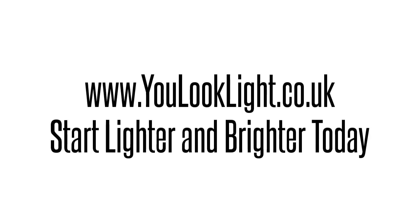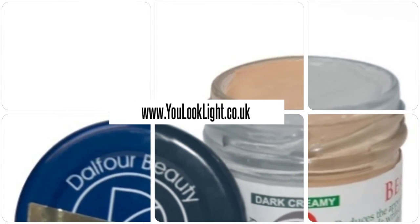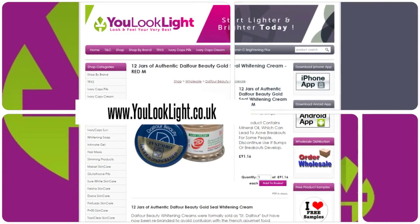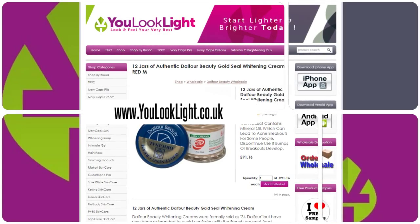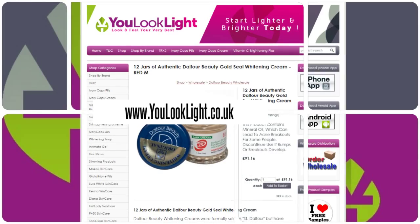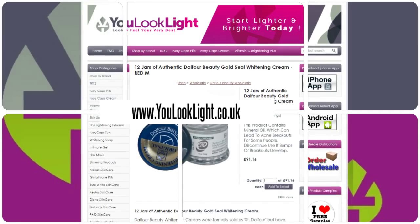www.youlooklight.co.uk — start lighter and brighter today. 12 jars of authentic Dalfour Beauty Gold Seal Whitening Cream. Benefits of this product: 50 gram, 1.5 ounce jars, original formula, rejuvenates skin, whitens freckles, age spots, and acne scars, helps lighten complexion and soften skin. Healthy and natural — no chemicals. Dalfour Beauty products are botanically based, safe, natural, and gentle.